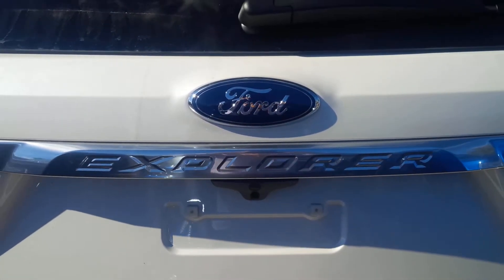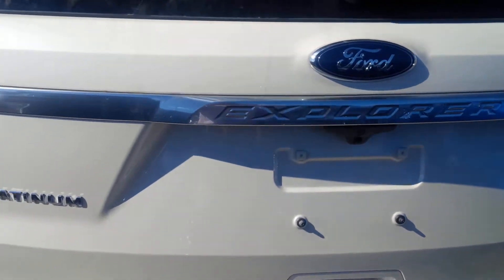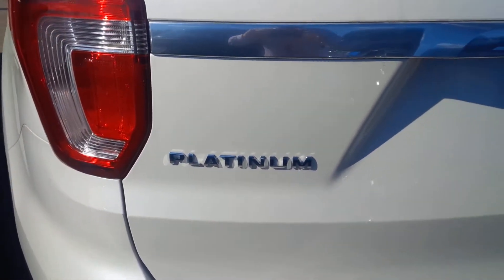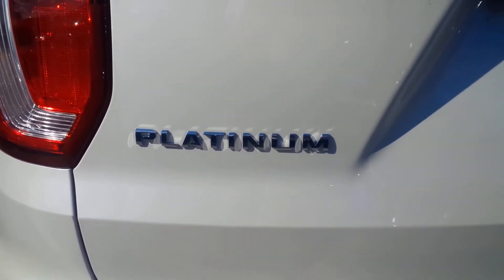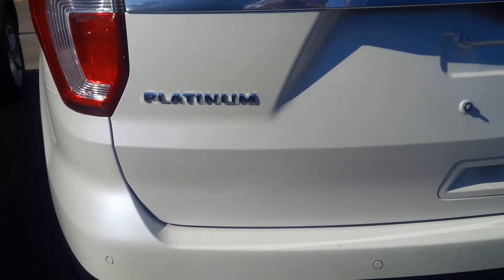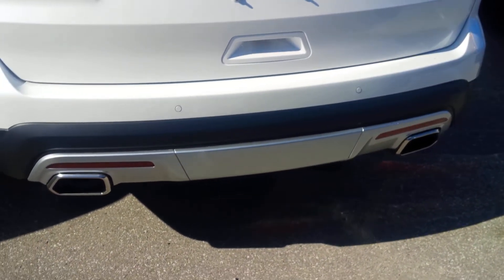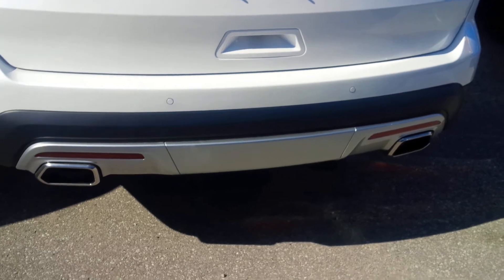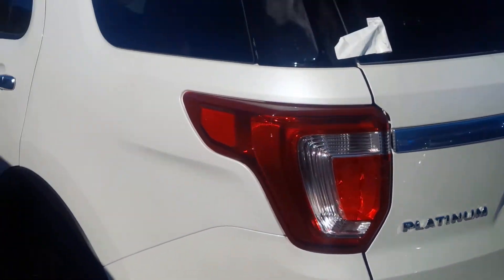Hey everybody, it's John Bolts here at Northway Ford, your local car guy. Just wanted to do a quick video on a long-awaited vehicle we have here — the Ford Explorer Platinum Edition. A quick rundown of this vehicle — even the back end cover is in platinum color. This vehicle has every option you can possibly think of.